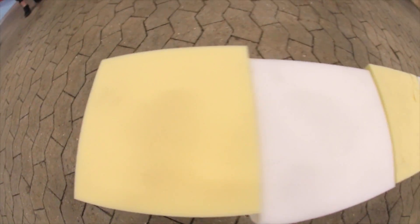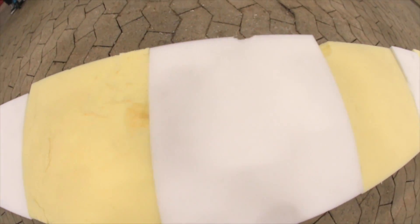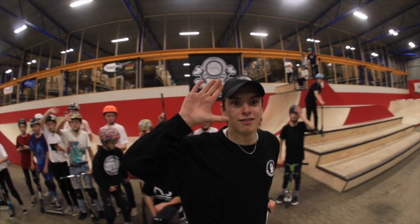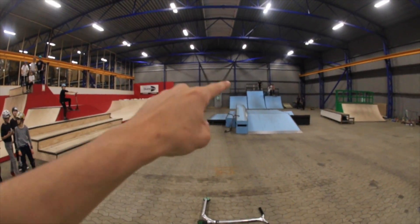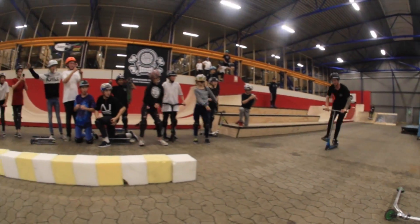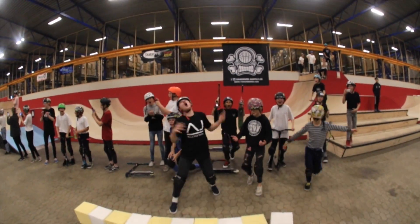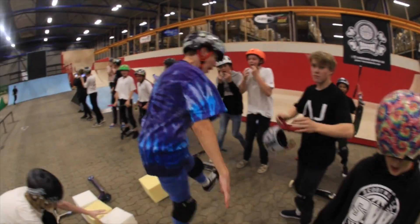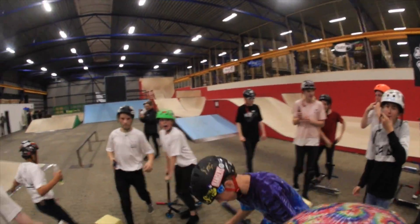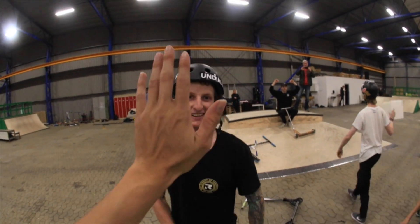Clayton is currently attempting to jump 10 feet of foam blocks. Uno, dos, tres, cuatro, five, six, seven, eight, nine, ten — that was in Danish. Currently Clayton is up there and he's about to drop in. That was really easy. I think I can do more.